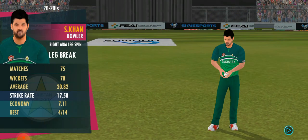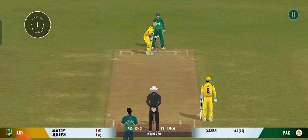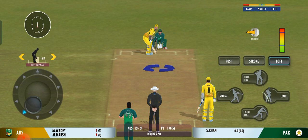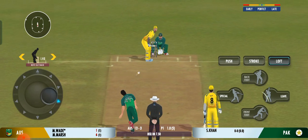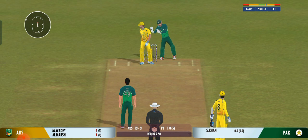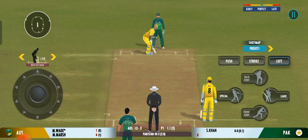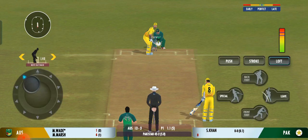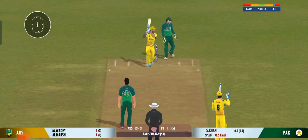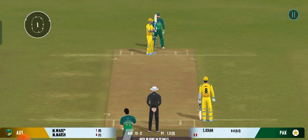The captain has decided taking the pace of the ball is a good way to go. He uses the crease well to play the spinners. Beautiful bowling, hitting the right areas. That was a moral victory for the bowler.